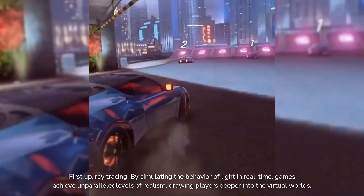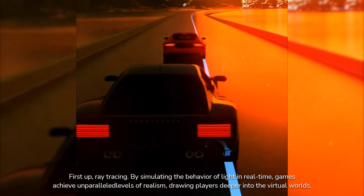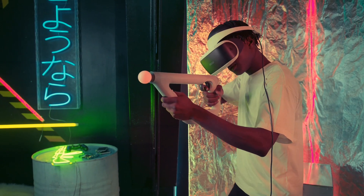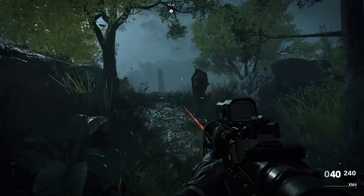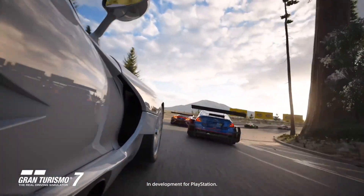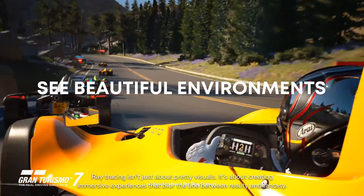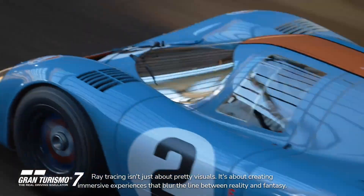First up, ray tracing. By simulating the behavior of light in real-time, games achieve unparalleled levels of realism, drawing players deeper into the virtual worlds. Ray tracing isn't just about pretty visuals — it's about creating immersive experiences that blur the line between reality and fantasy.